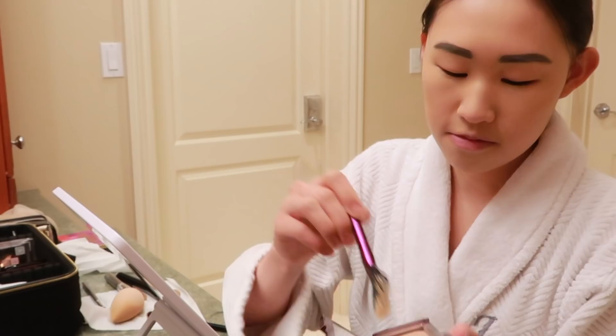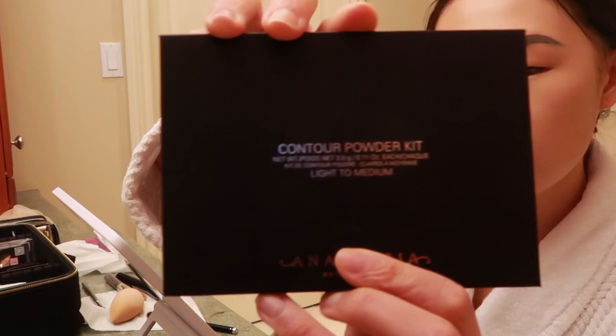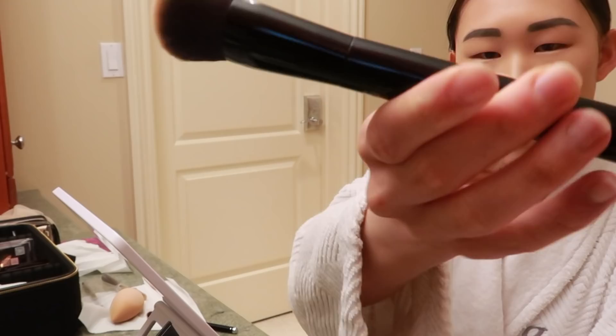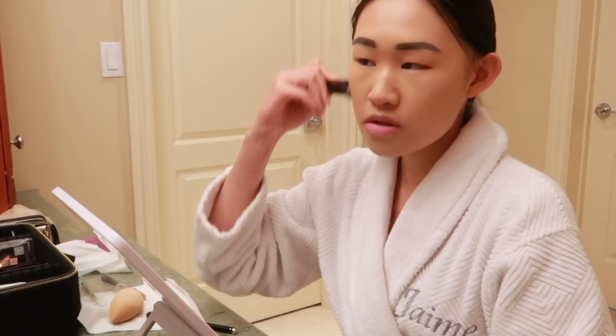For contour I take this Anastasia Beverly Hills contour powder kit. I only use the middle lower brown shade. The brush I take is called The Shape and it's also by Marc Jacobs. I dab it in the middle shade a few times and then put it right below where I did the highlight. Super quick and easy.